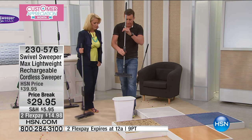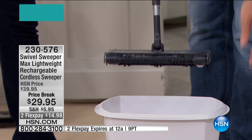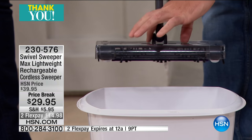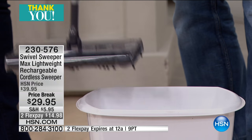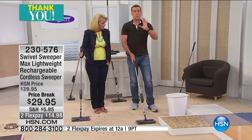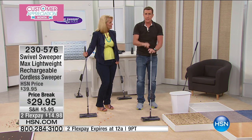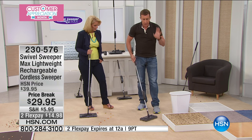It weighs less than two pounds, which I absolutely love. To empty it, all you've got to do is bring it over to your waste basket. There are two little tabs - you squeeze them. It's a touchless dirt tray so your hands will never touch the dirt. Give it a gentle squeeze, shut the trap door, and it's ready to go all over again. For the price of $29.95, if it only did that, in my opinion it's worth it.